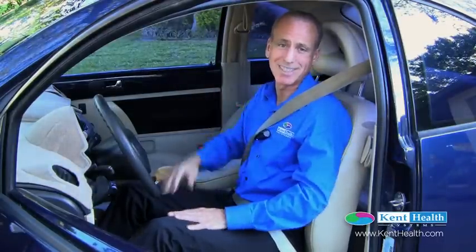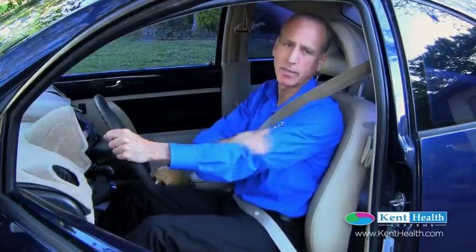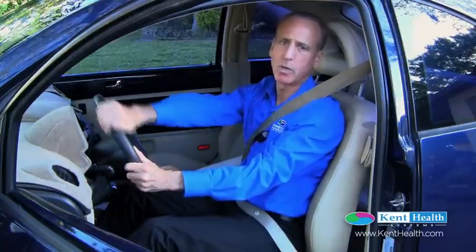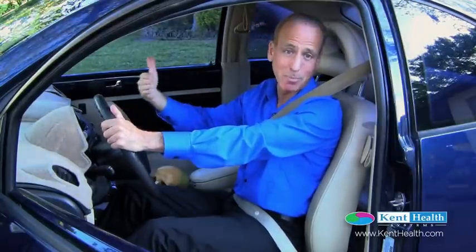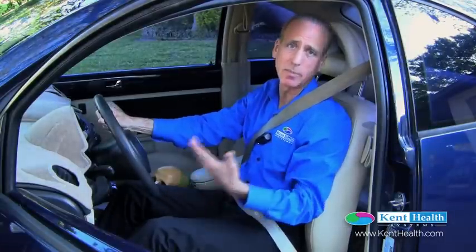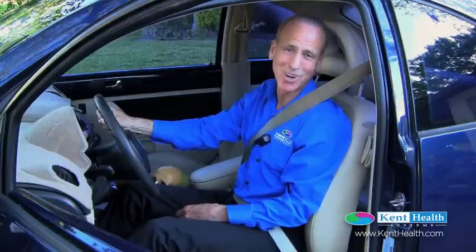That's why the seatbelt is designed a certain way — to go across the chest. Also, we want to make sure that our arms have a slight bend, and if we were turning or moving the wheel, our arms would always have contact with it. We want to make sure we're using proper ergonomics whenever we're driving. Now we're going to take a look at how the seatbelt actually holds the axial skeleton — our bones — in place when we're driving.